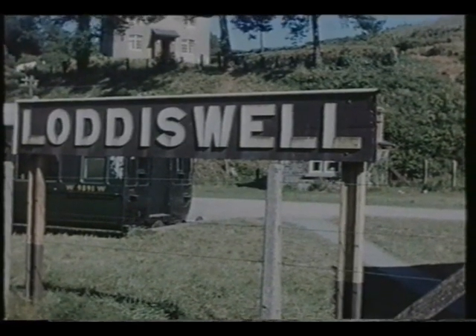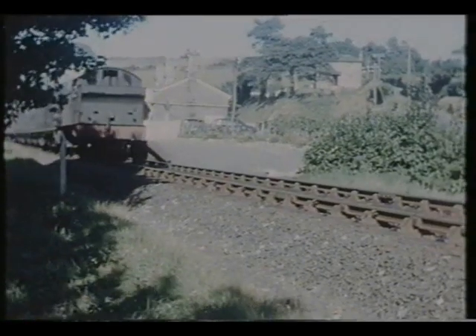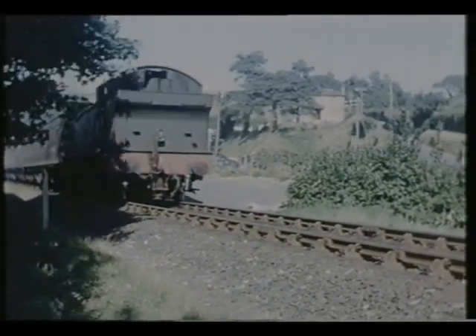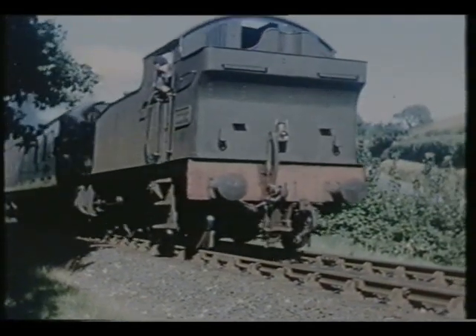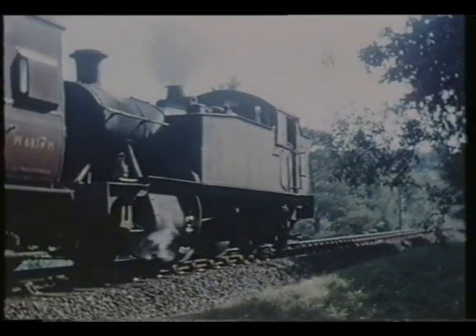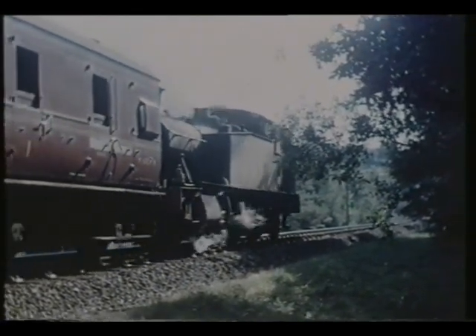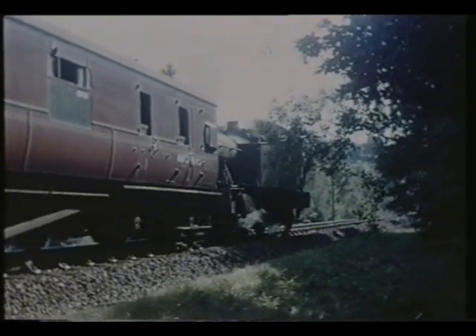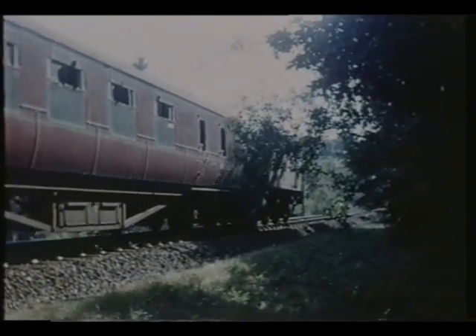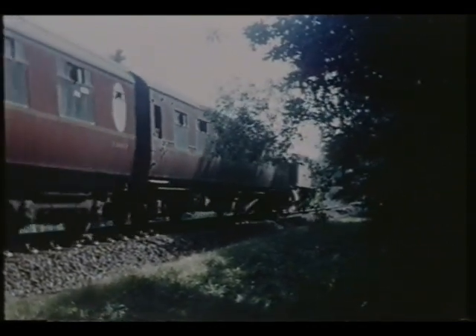The next station between Gara Bridge and the terminus at Kingsbridge also boasted a camping coach in the goods yard.